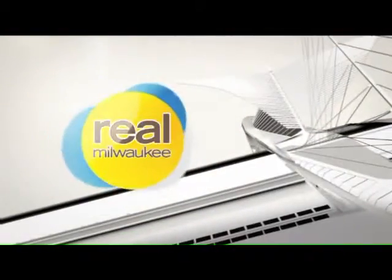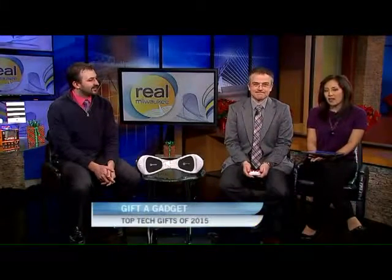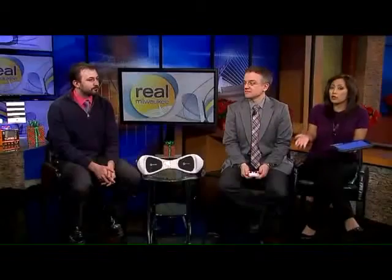Thoughtful gifts, funny gifts, maybe even some practical gifts. But what about one of the coolest new gadgets? I love gadgets. We're probably in tech heaven right now. Gabe Neitzel has tested out some of this year's top tech gifts and he's here with his recommendations and what to wrap up and put under the Christmas tree.